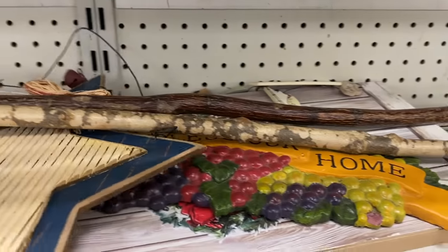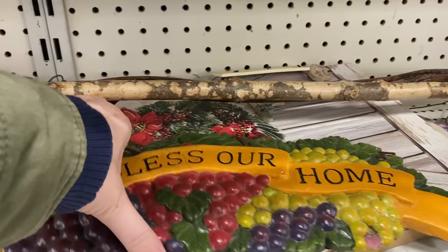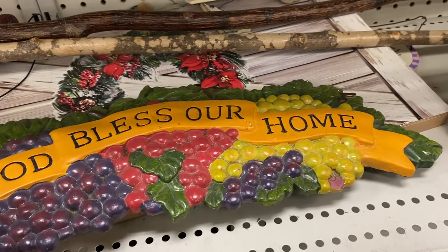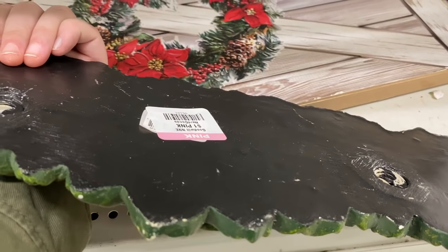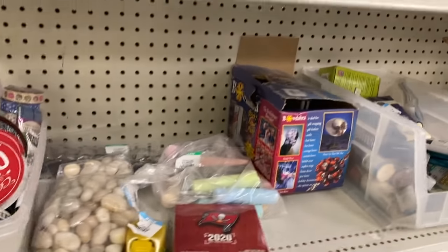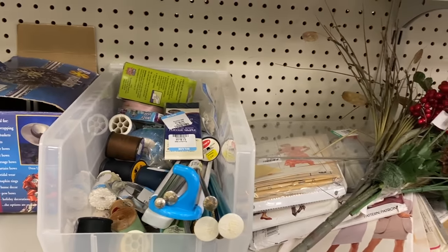I spied this really cool sign with grapes on it that says 'God bless our home.' I was kind of nervous to see how heavy it might be as a newer piece — and it was super heavy, unfortunately. I just didn't really want to have to ship that, and I've kind of run out of space on my wall for something quite that large in my kitchen. Otherwise I might have tried to get it for myself, but I ended up passing on that.